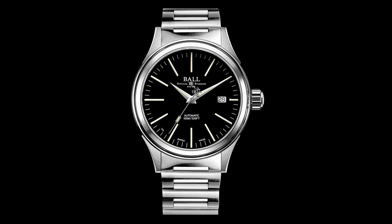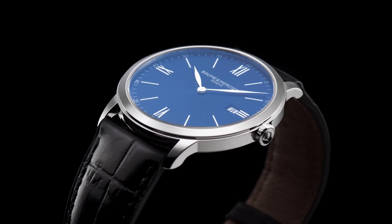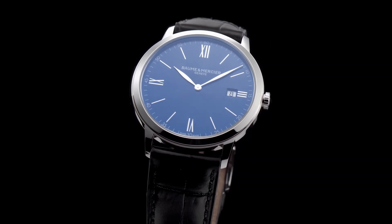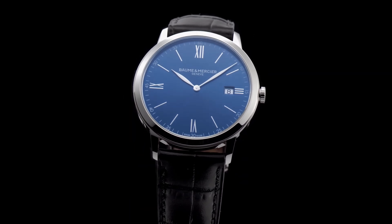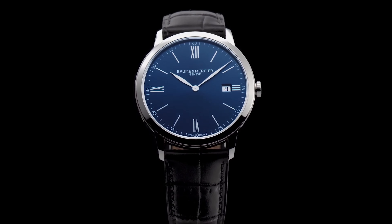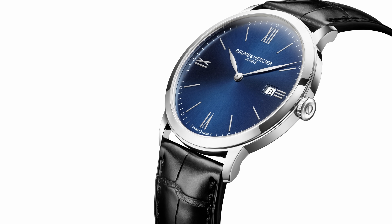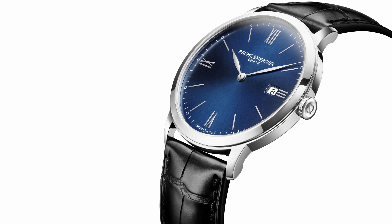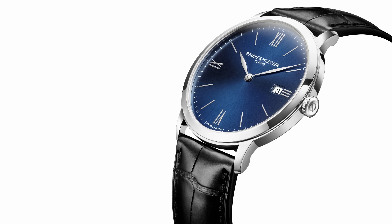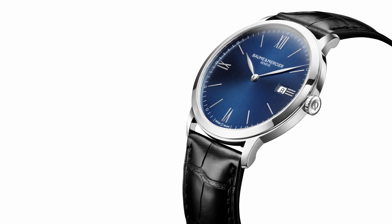I'll take your Ball and raise you one Baume & Mercier — because this is a proper Swiss watch, made in Switzerland since 1830. This is the Classima 10324. I'm not sure why it's called the 10324 — I don't think it's the 10,324th design Baume & Mercier has made. It is at least described as a fine men's watch, which is a shame because I'm sure women can wear it too. Naughty Baume & Mercier, stuck in the past.